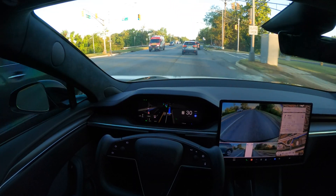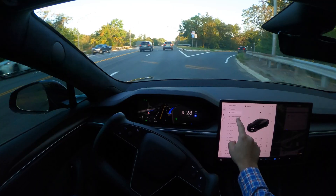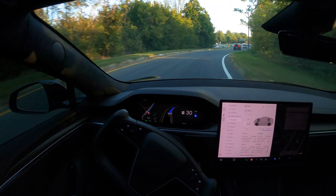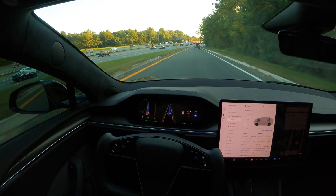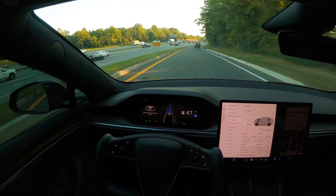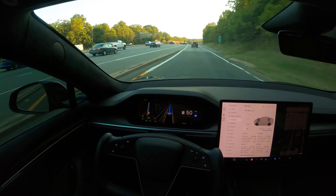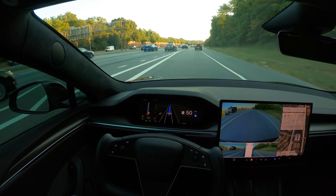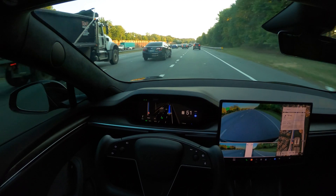I'm going to put the suspension back into medium setting. When you hit the highway it drops down to low automatically, so I'm going to let it do that and then change it back to medium — and it'll stick to medium now. That's what I've been doing from day one.